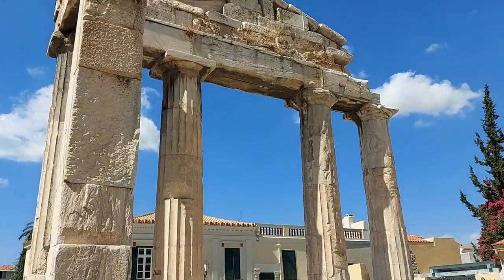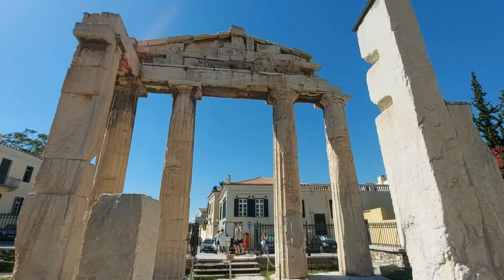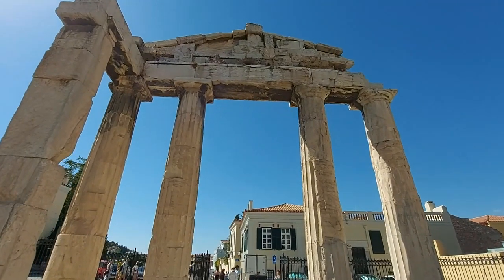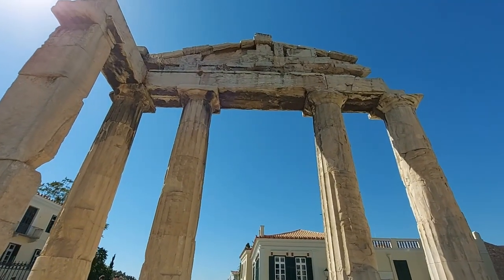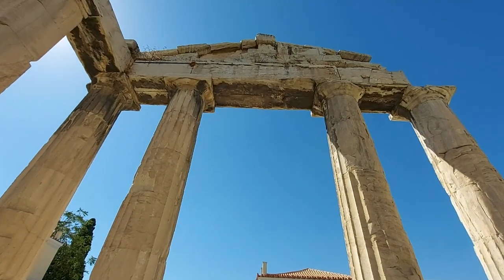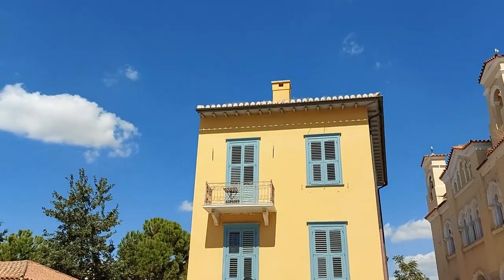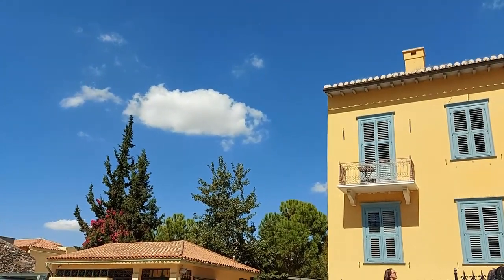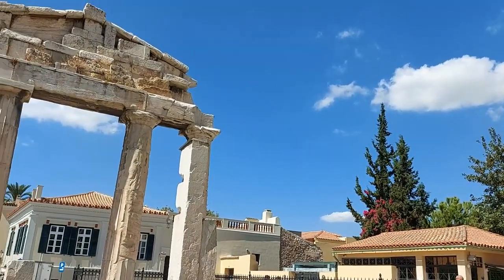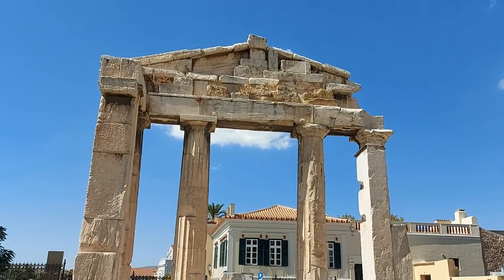Entrance to the Agora is by the remains of the Gate of Athena Archigetis, an impressive structure consisting of Doric columns built from pentelic marble, and constructed around 11 BC using funds raised by the Roman Emperor. Even if it is now enclosed behind the iron gates of the archaeological site and surrounded by townhouses, this is typical of what you'd expect of a temple-like ancient ruin.